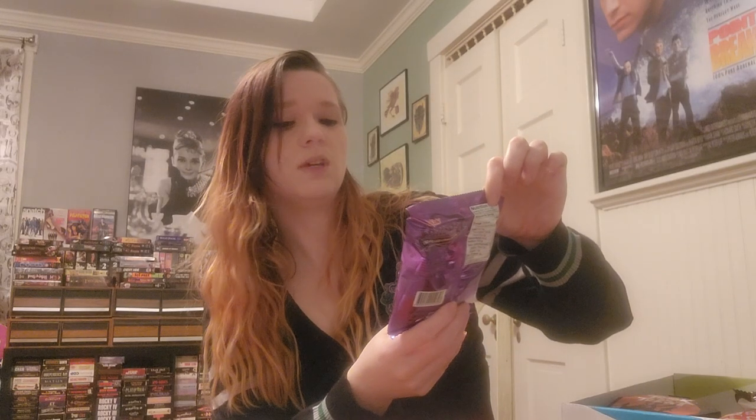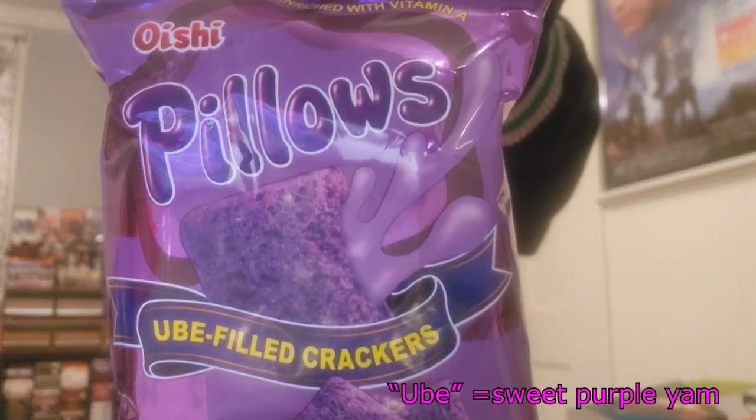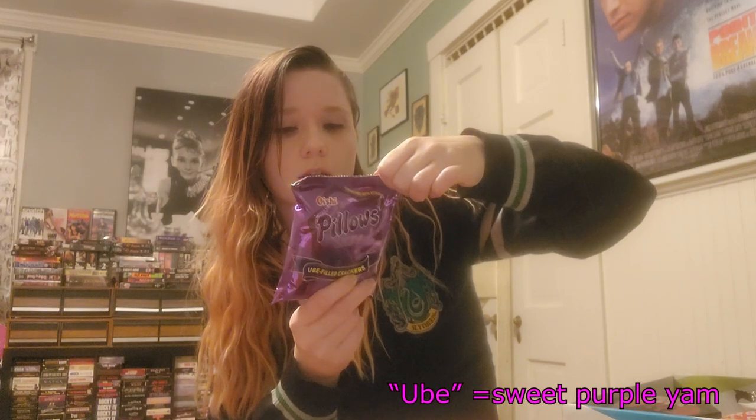All right, next up is enriched with Vitamin A pillows — UBE filled. Let's see — filling: sugar, milk. Oh, radish for coloring. That was like radish flavor?